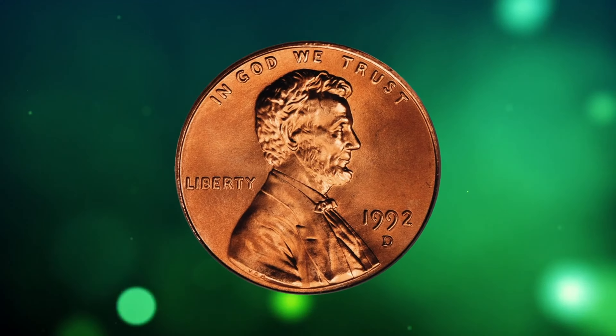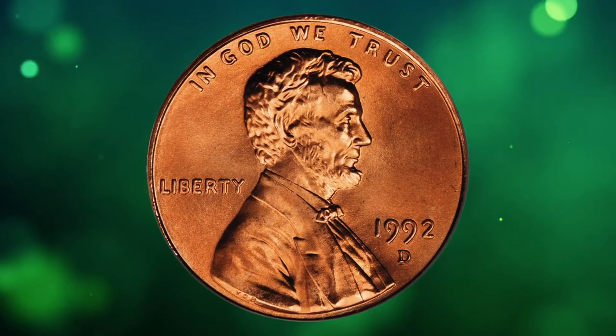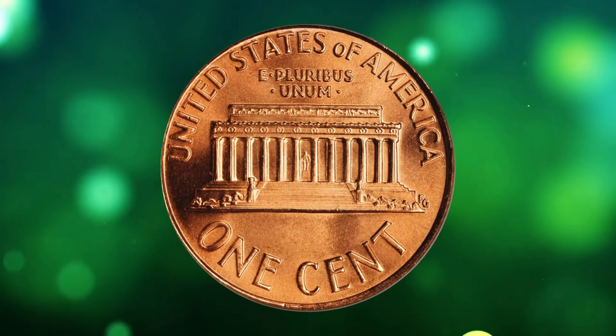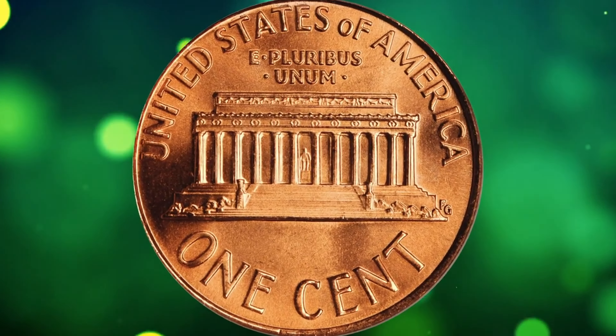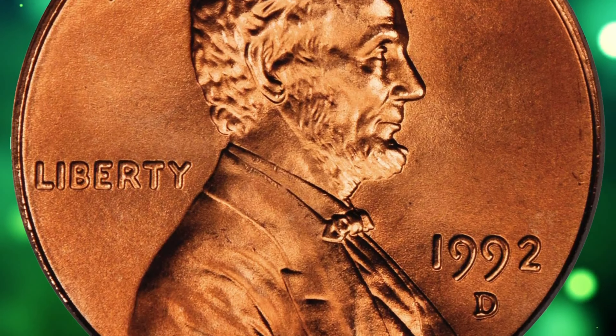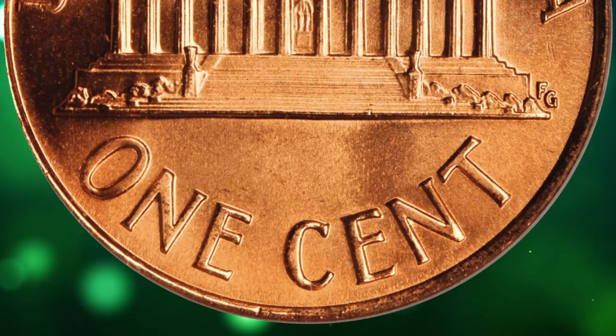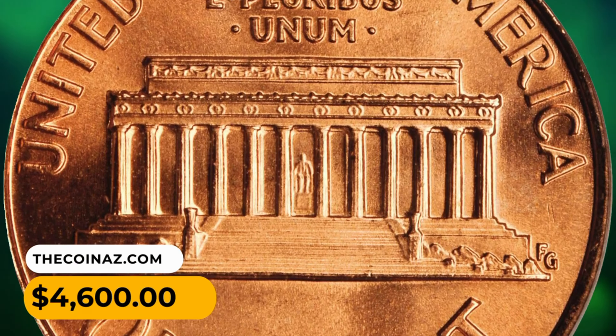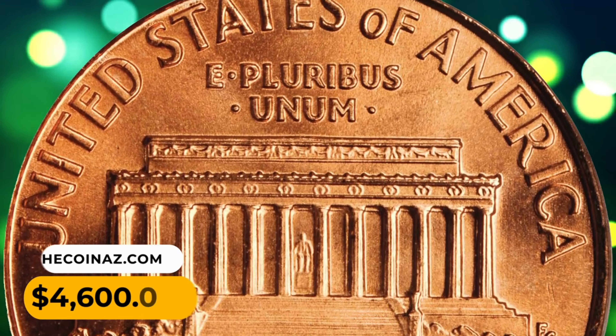Number 13: The 1992-D Lincoln cent in superb gem condition, graded MS69 red by PCGS. This pinkish-orange superb gem is at the threshold of numismatic perfection — bright, lustrous, and smooth. An exquisite example of both the issue and type. It ended up selling for $4,600.